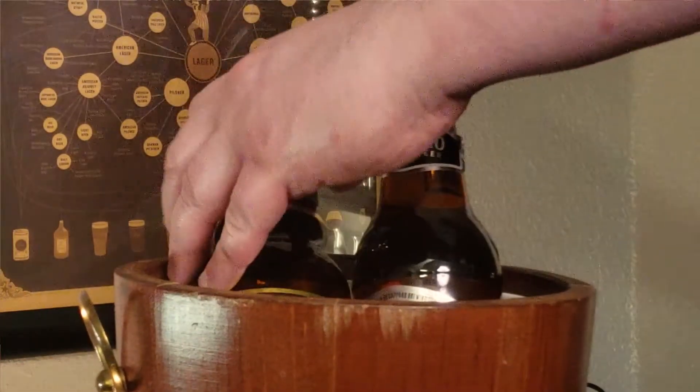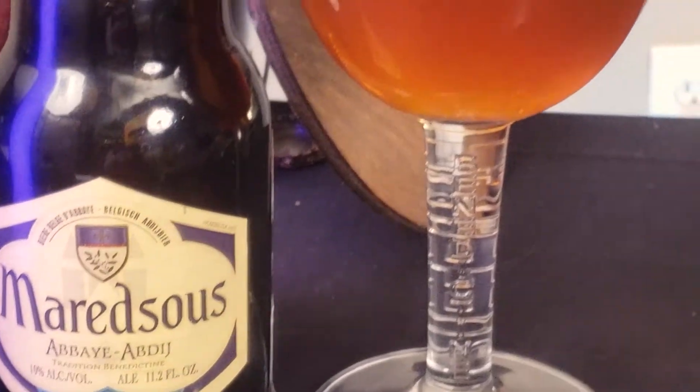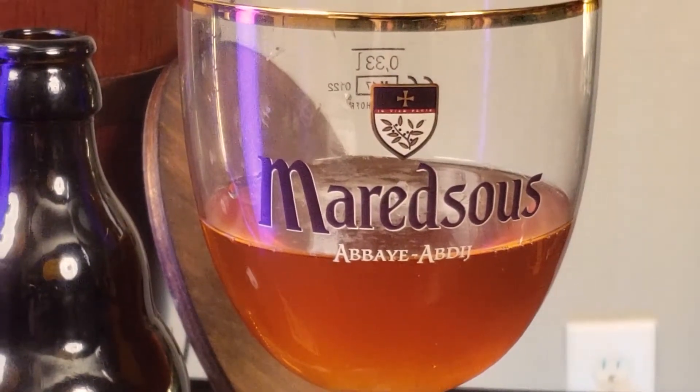Our next stamp on our passport is a country that we are very familiar with here at the show — the country of Belgium. Now, I know that we've featured a lot of Belgian beers before, but this is my favorite of the style. I was surprised to learn that Maredosous was first introduced in 1963, making it the youngest beer featured on this episode. Maredosous Tripel is brewed with water, yeast, amber-colored barley malt, Styrian Golding, and Saaz hops. I wonder if these hops were named after the lesser-known sister Zsa Zsa Gabor.